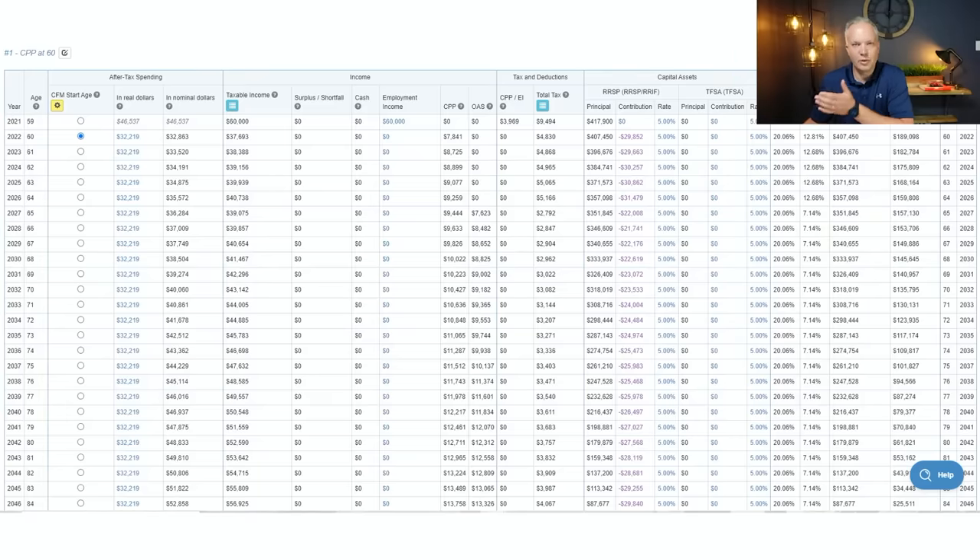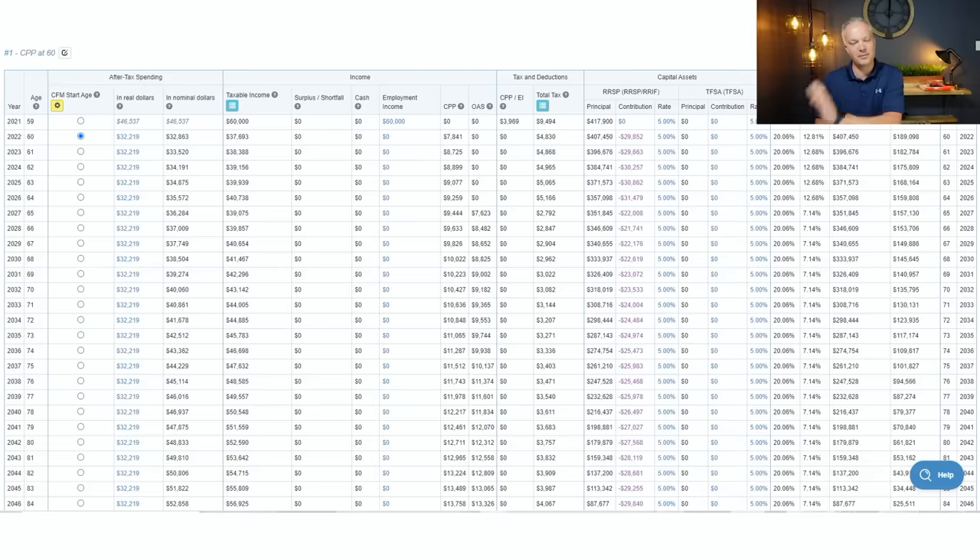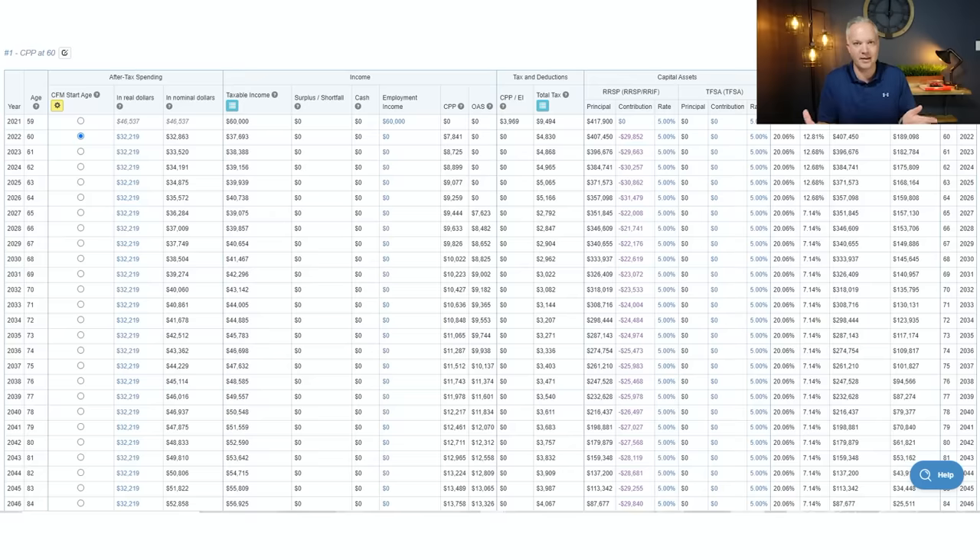Let's jump into scenario number one. Scenario one is retiring at 60 and taking CPP at 60. The main differences between the three scenarios we're going to break down are: scenario one is CPP at 60, scenario two is CPP at 65, and scenario three is CPP at 70. If she retires at 60 and delays her CPP, that means we need to take more out of the RRSP earlier — that is the RRSP meltdown. We want to draw that out earlier and de-register it earlier.